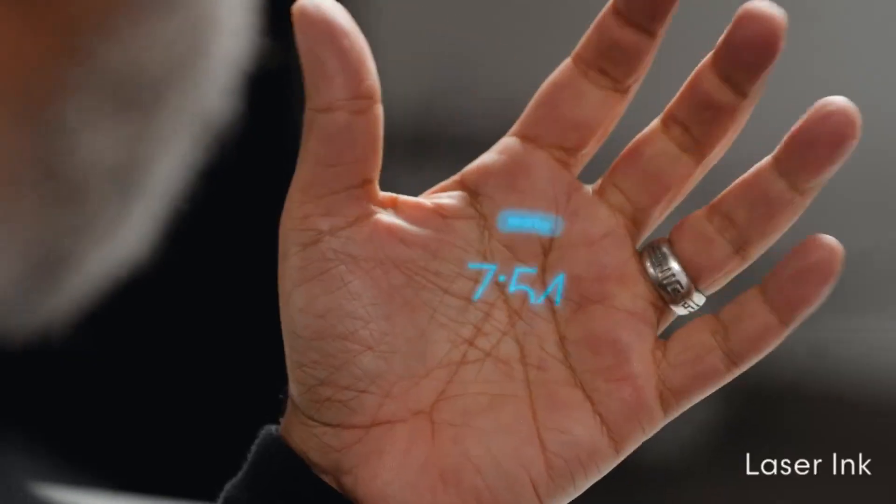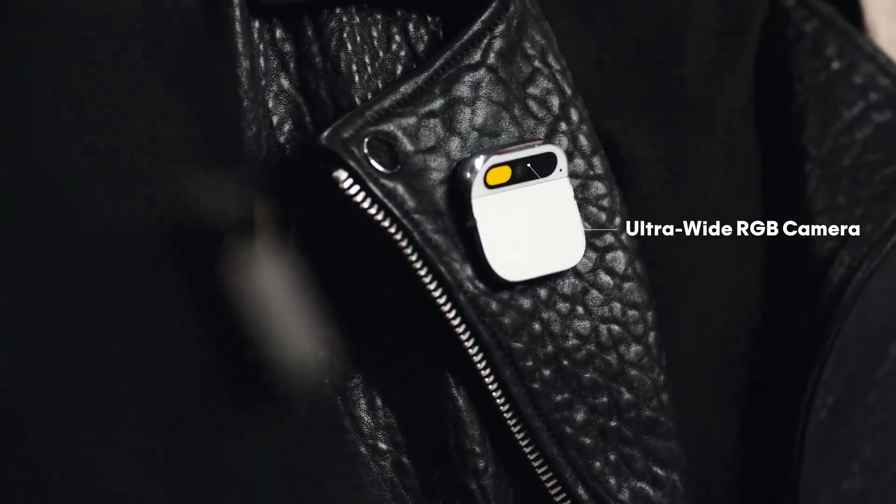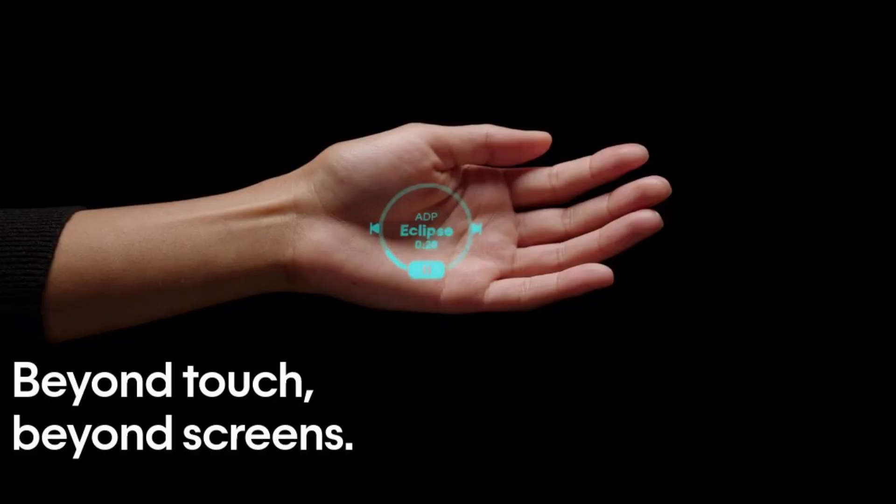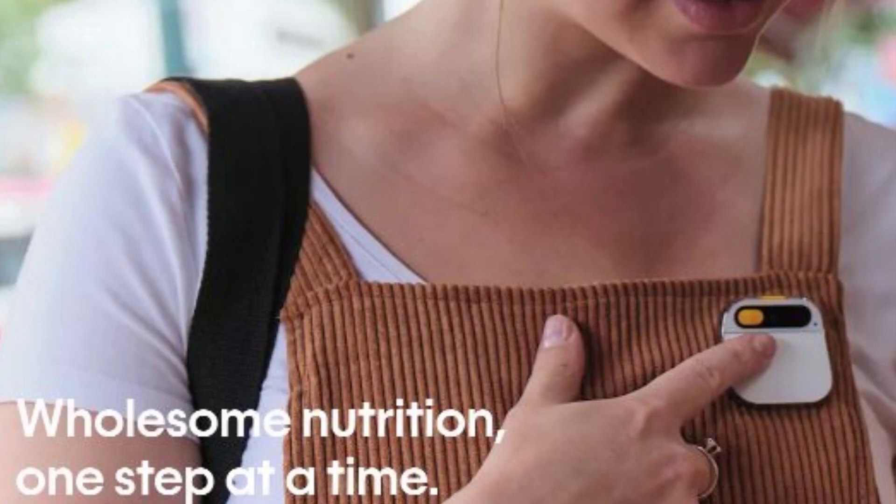It can perform various functions such as calling, texting, taking photos or videos, listening to music, and more. It doesn't have a screen, but it can project information onto your hand. The device is powered by AI and can recognize objects, provide nutrition information, and even make online purchases.